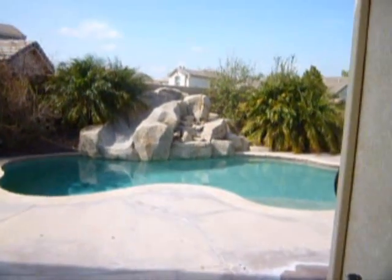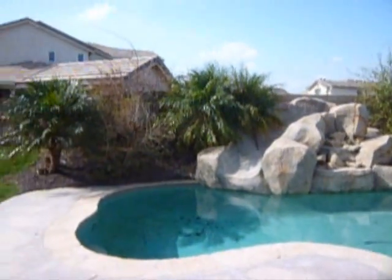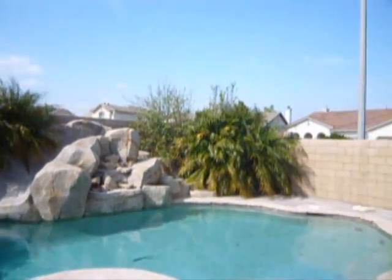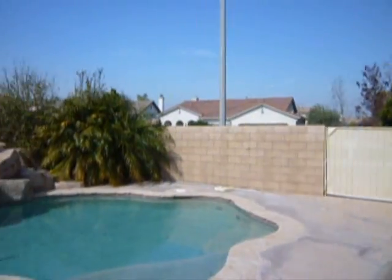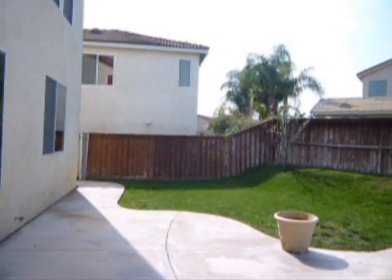Beautiful view of the backyard. Let me take you to the backyard. As you can see, it has a pool — very serene and comfortable.